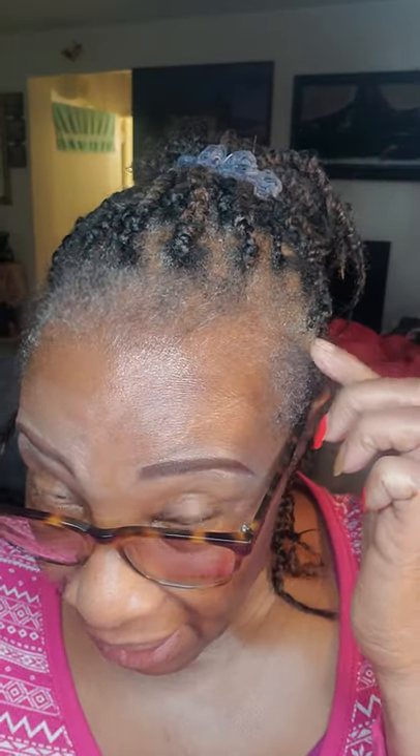Hey guys, so this is what I'm using — hair fertilizer — to grow back my edges. You can see that my edges are growing back really nicely and very fast.